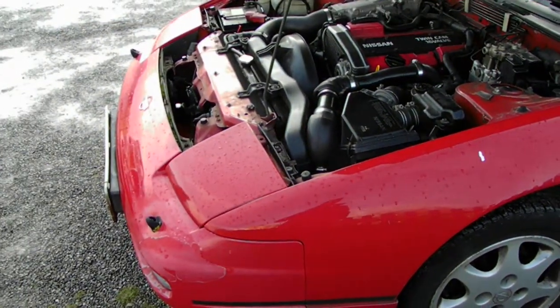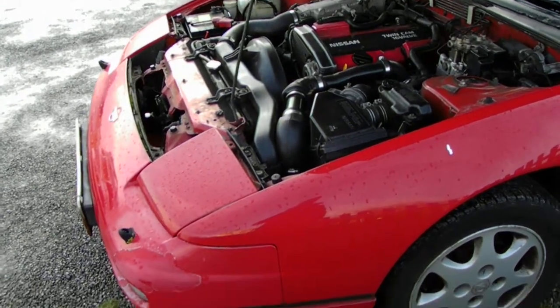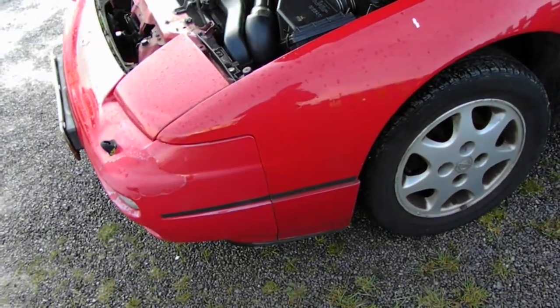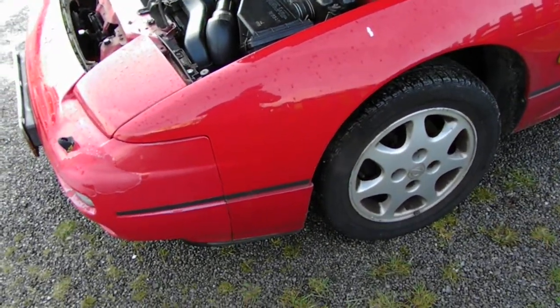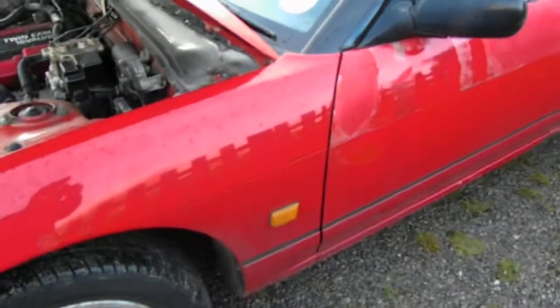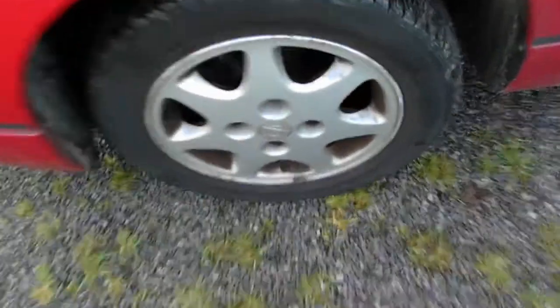Just spend a bit of money on the engine, get it running sweet as a nut - there's a nice drift car there for you. Obviously these get a lot of street credit. These are used as daily drivers even, so this is an ideal sleeper for anyone that wants a sort of wolf in sheep's clothing, which again has a massive appeal to a lot of people.